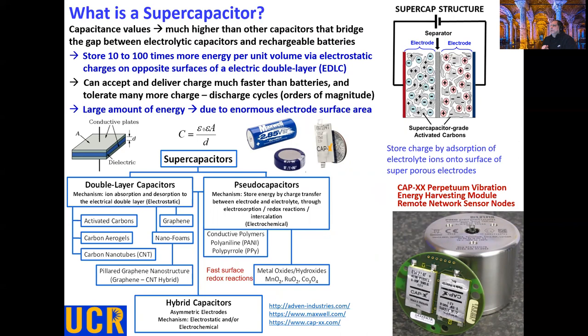Let's take a look at what the supercapacitor is. They possess capacitance much higher compared to standard capacitors and they can store 10 to 100 times more charge per unit volume. The EDLC, or electric double layer capacitor, can accept and deliver charge much faster than batteries and can tolerate more charge and discharge cycles, given by the very large or enormous gas surface area.